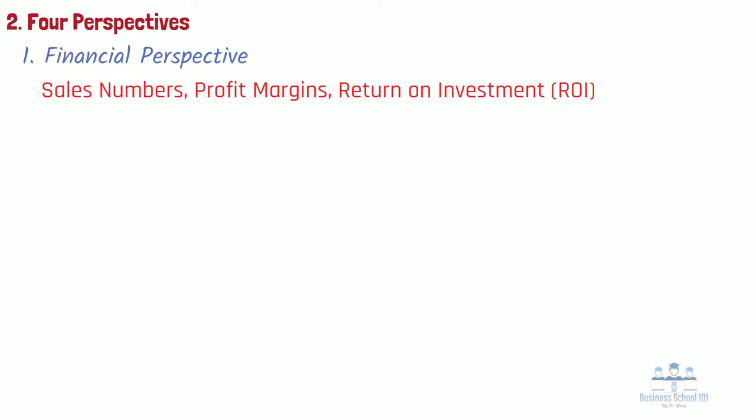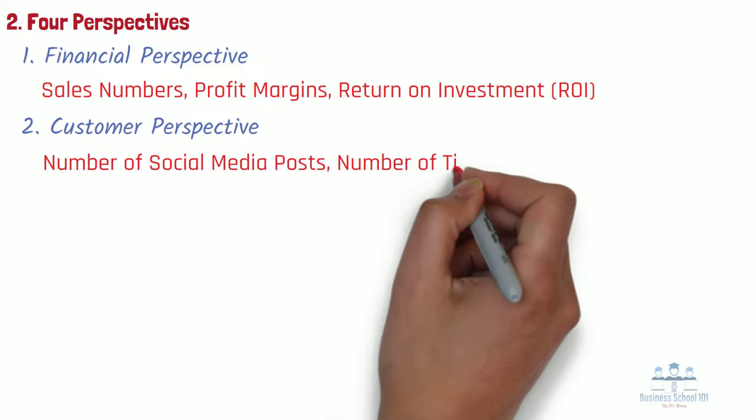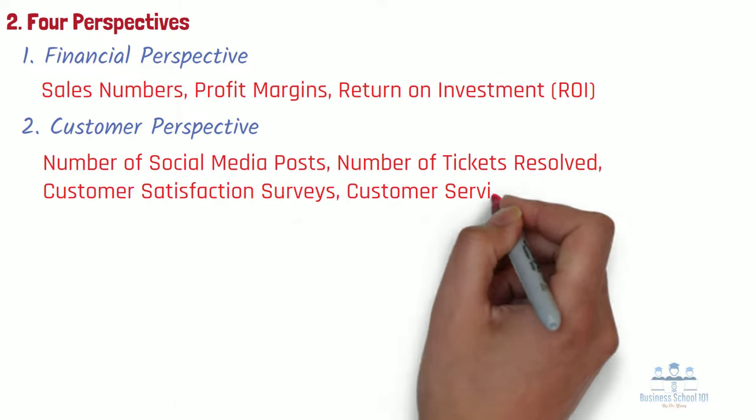Number 2: Customer Perspective. It is about looking at the organization from the viewpoint of customers or stakeholders. This helps businesses understand what is working with their customer base and make necessary adjustments. Some metrics to measure this perspective include number of social media posts, number of tickets resolved, customer satisfaction surveys, and customer service calls.